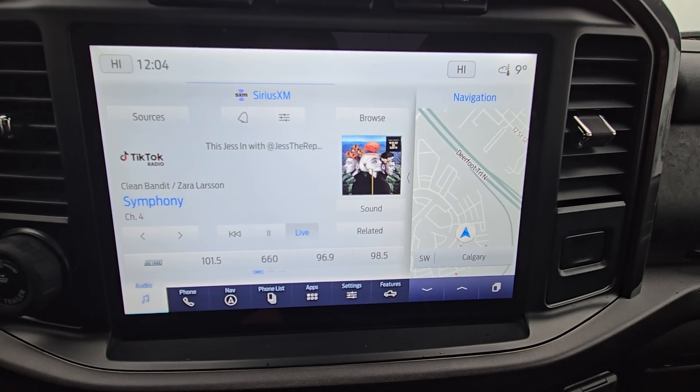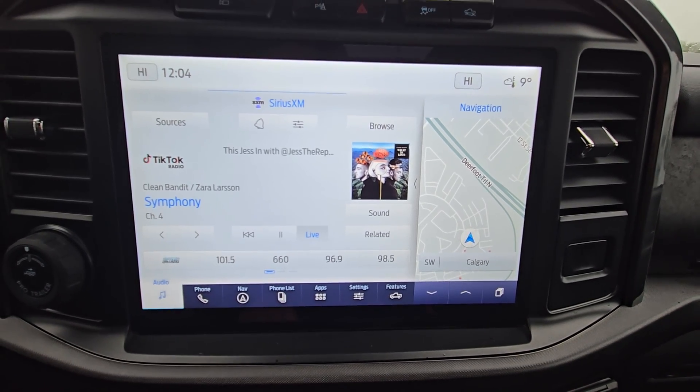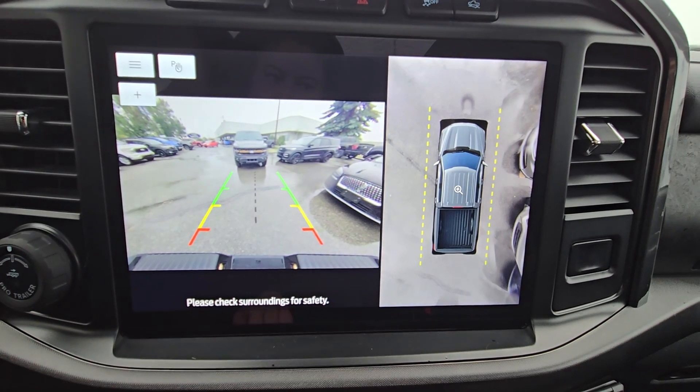Looking forward on the center screen you can see we have many options such as audio, media, Bluetooth, navigation, as well as a backup camera and 360 cameras.